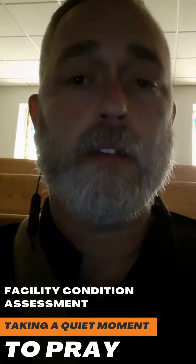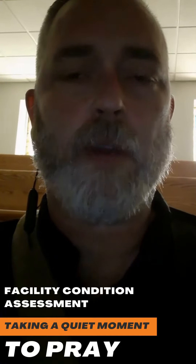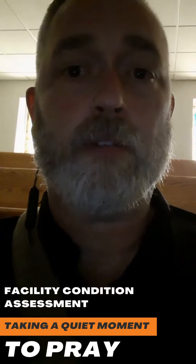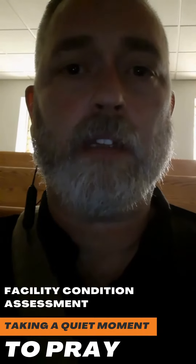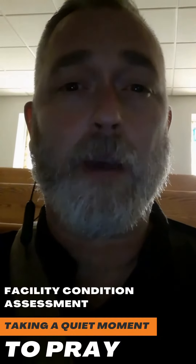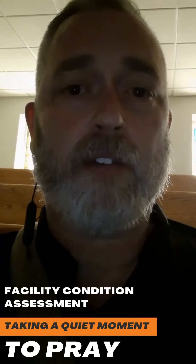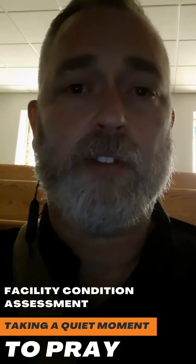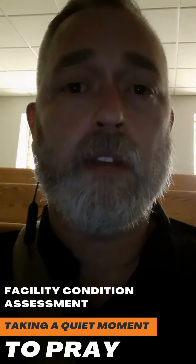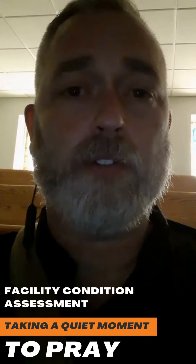One thing I like to do when we're doing an on-site for these facility condition assessments is, if I have the opportunity, just sit in their worship area and pray over the church and the people and the teams that are working. It's just something cool that we get to do as a company, which is phenomenal — the fact that we can reach out and just pray blessings over this organization that we're partnering with.